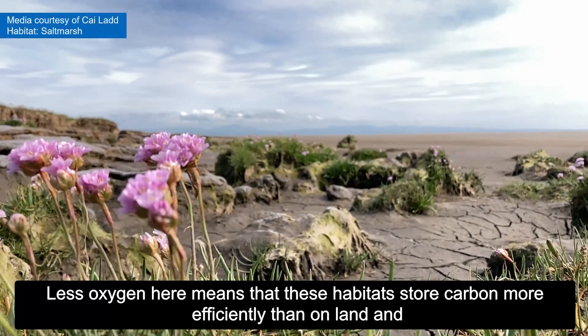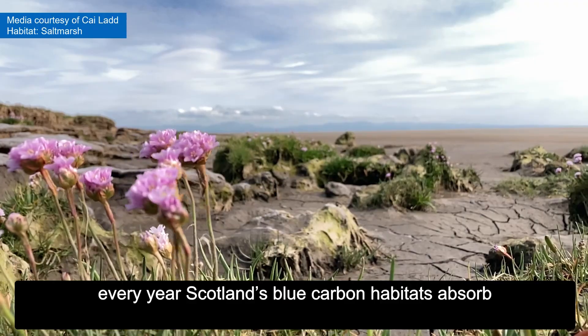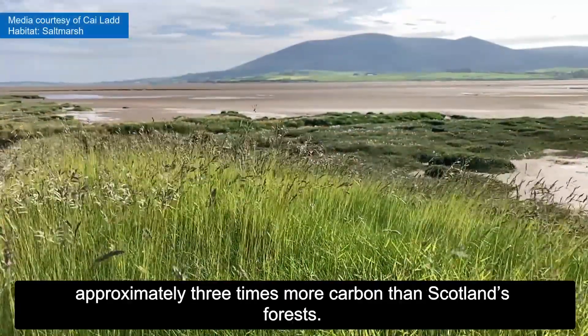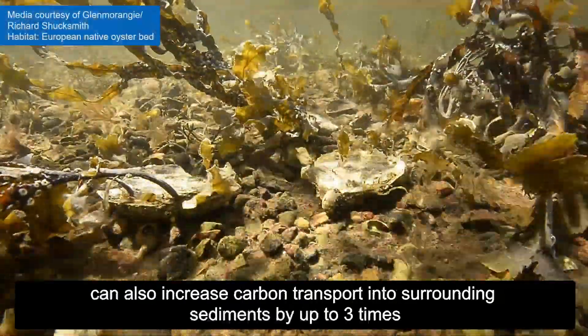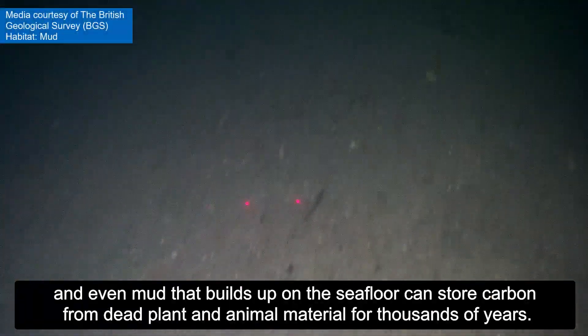Less oxygen here means that these habitats can store carbon more efficiently than on land. Every year, Scotland's blue carbon habitats absorb approximately three times more carbon than Scotland's forests. Other special habitats such as oyster beds can also increase carbon transport into surrounding sediments by up to three times.